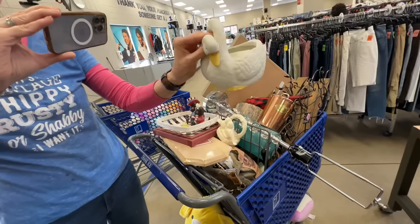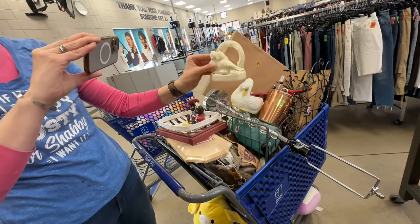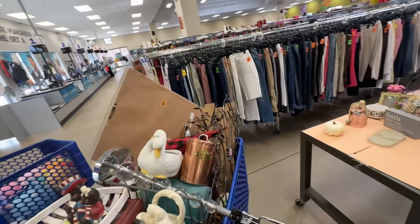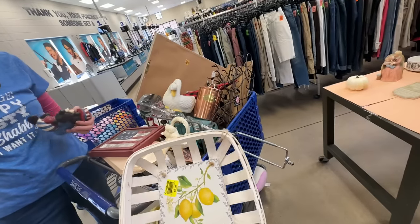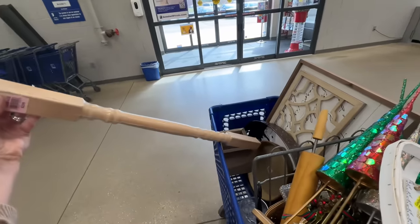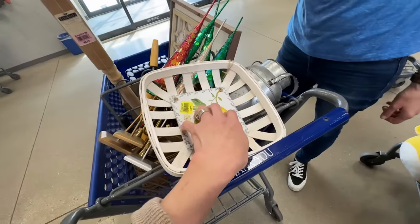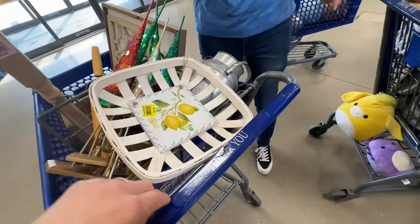Jen and I worked out what each of us was going to flip for our upcoming collab video. We were looking at options — she was suggesting designs with flowers and birds, and I picked what felt most like me. She also picked out an item for me to do an upcycle with, and I actually already have an idea for it. We decided we'd get similar items so we could do a true comparison for the collab.